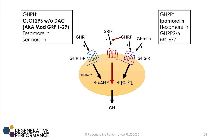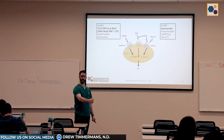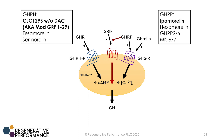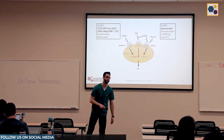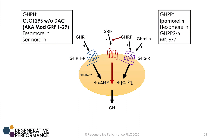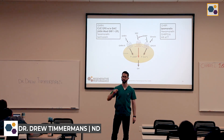The way that growth hormone secretagogues work is they create a signal to the pituitary gland to secrete more of your own growth hormone. There are two categories: the growth hormone releasing hormones — GHRHs — which stimulate the GHRH receptor, and the GHRPs, the growth hormone releasing peptides, which stimulate the growth hormone secretagogue receptor. That's actually the same receptor that ghrelin stimulates. Ghrelin is the signal from your gut to your brain telling you you're hungry, and when that happens, you actually get a pulse of growth hormone as well.